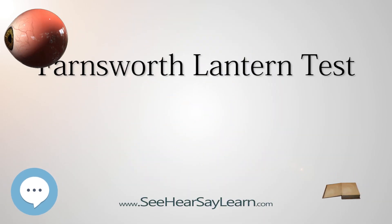The Farnsworth Lantern Test, or FALANT, is a test of color vision originally developed specifically to screen sailors for tasks requiring color vision, such as identifying signal lights at night. It screens for red-green deficiencies, but not the much rarer blue-color deficiency.